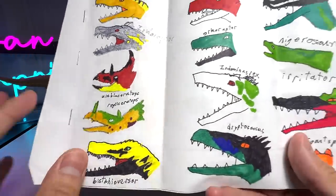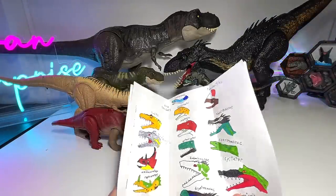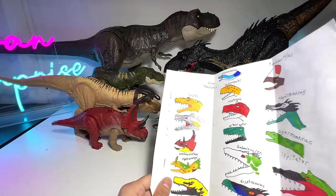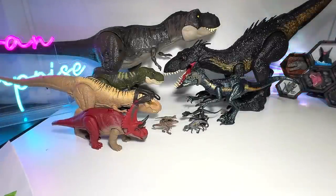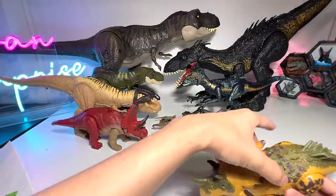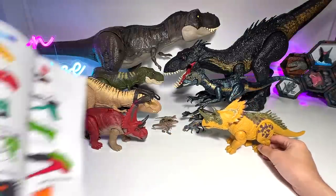Next one is the Regaliaceratops, known as the Royal Horn Face. Nathan's drawings are looking fantastic — I really love it. Hopefully Nathan, you are feeling better — I will send you a surprise really soon. If you guys want to send me any fan mail, go to the About Us tab — there's an address for my P.O. box. The Regaliaceratops — I think its crown looks like a king's crown, and you can find quills on it. This is from the Wild Roar series.